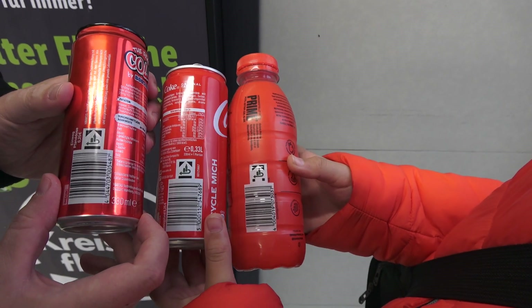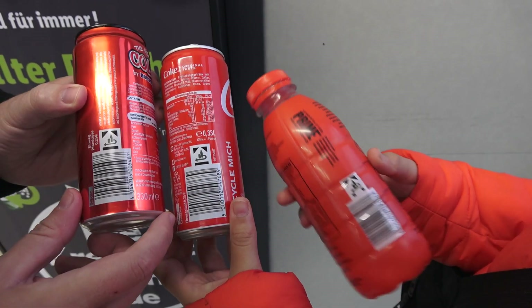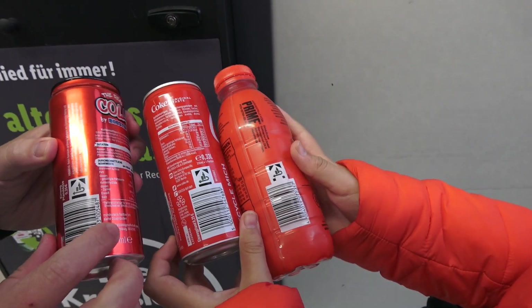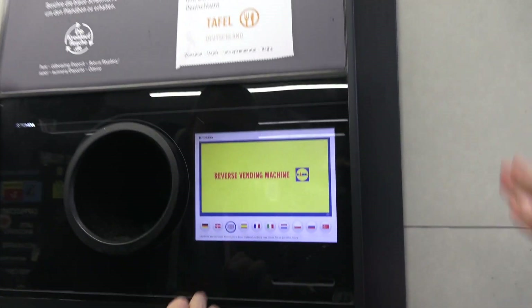How do Germans make money from bottles? They have a good label here, and if a bottle has a sign, you can earn 25 cents for each bottle. We need to find these machines.